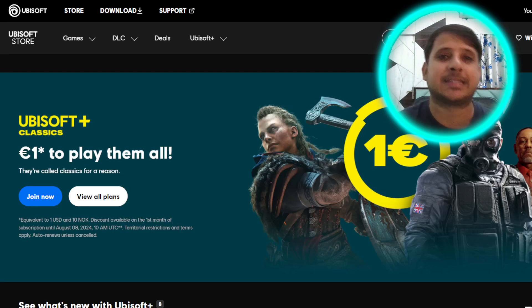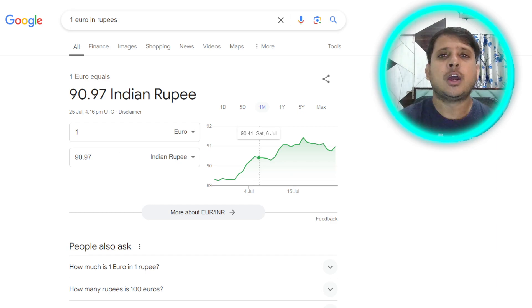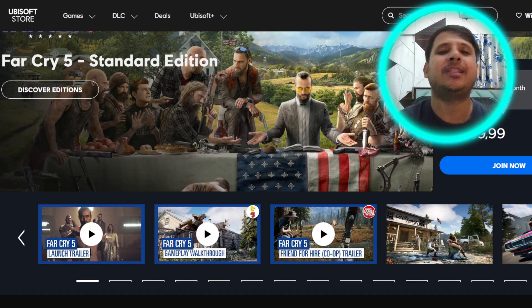So currently, Ubisoft Plus subscription is coming for a month in just 1 euro. And with 1 euro, you can play all the games which are available on the Ubisoft Plus subscription. If you convert 1 euro to Indian currency, it comes to just 90 rupees. You can access all the games in the Ubisoft library.